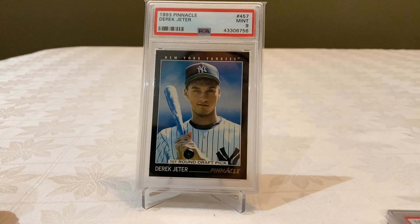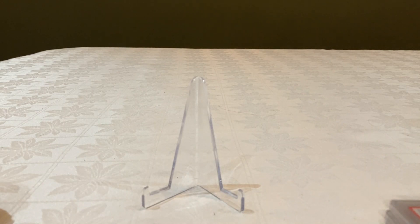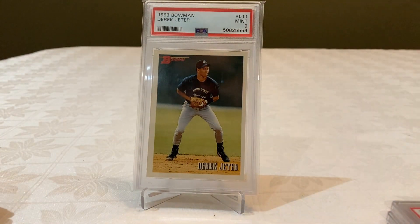Also I have a Pinnacle, also with a 9 — this one came from a box as well. And Topman also with a 9.